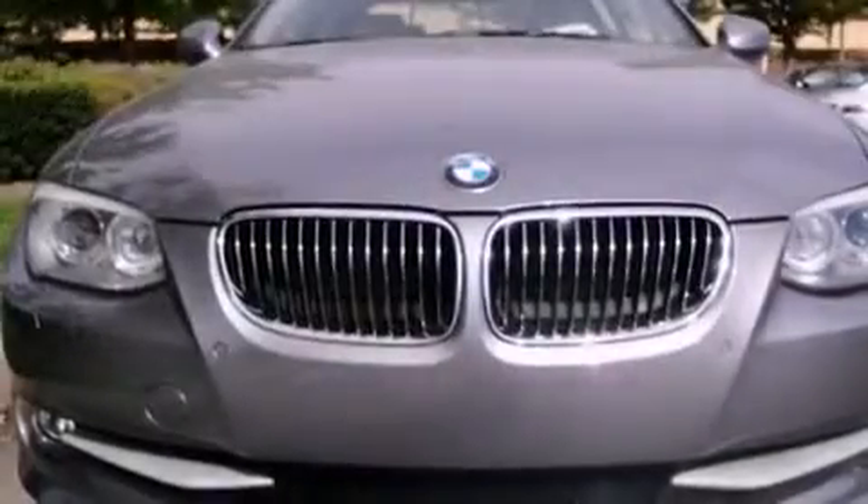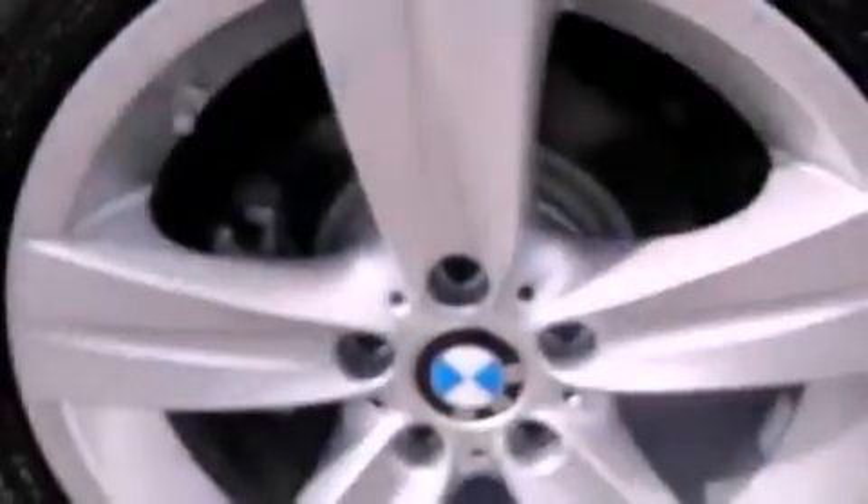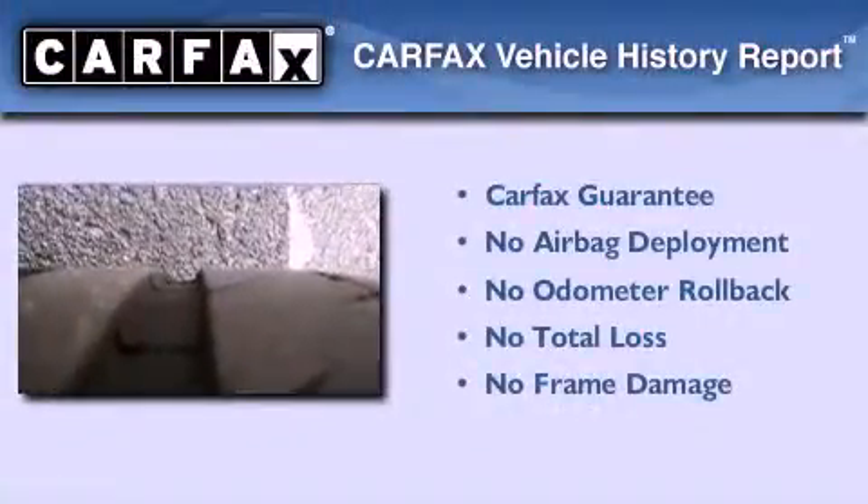With an EPA estimated rating of 28 miles per gallon on the highway, this automobile is clearly a fuel-efficient choice. Not to mention that this BMW qualifies for the Carfax buyback guarantee.